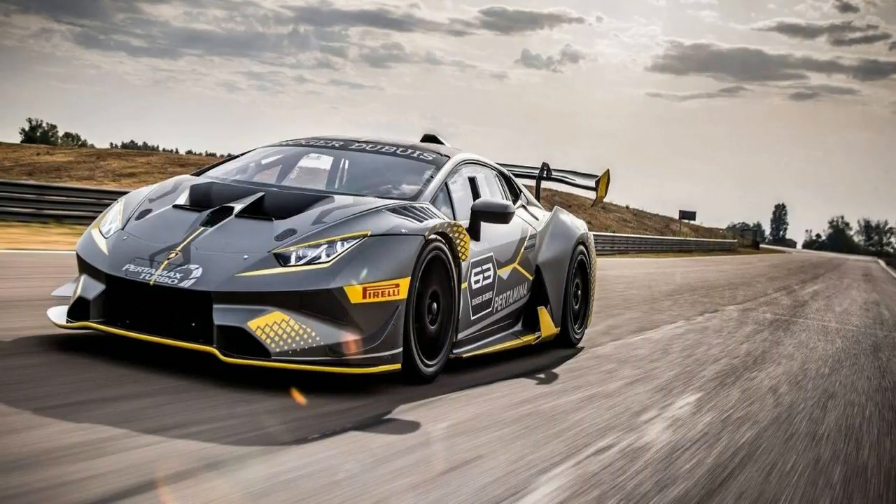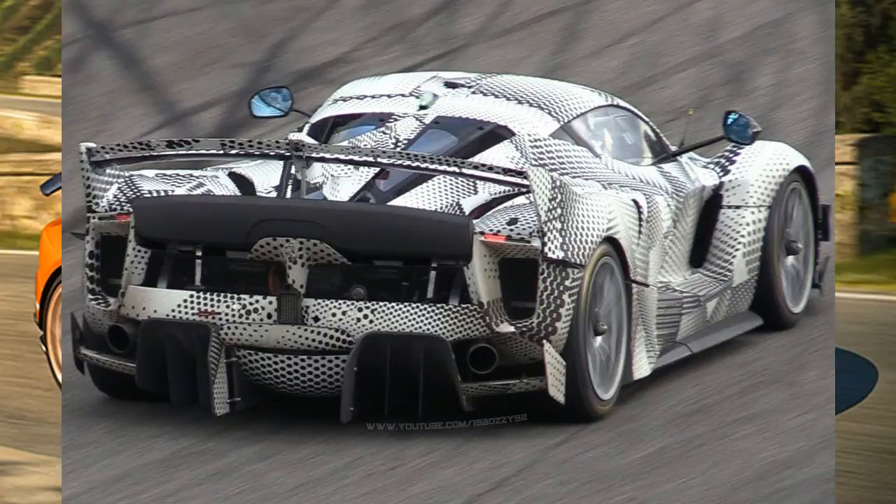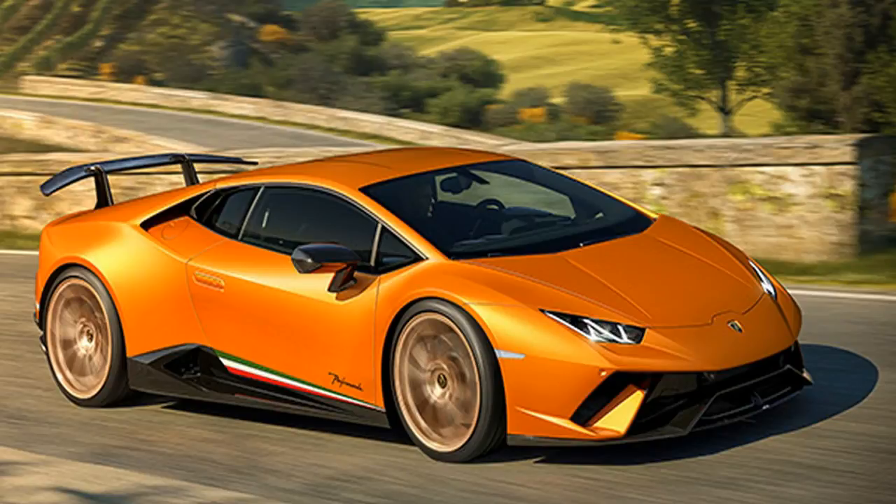The biggest changes to the new car come with its updated aerodynamic package. Downforce remains the same as the previous car, but drag is reduced by 8%, boosting overall performance and ensuring that the 2018 racer will set faster lap times.